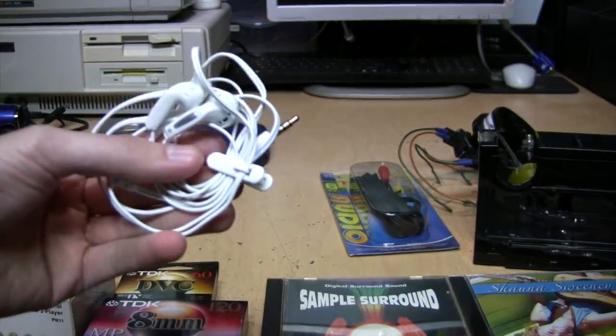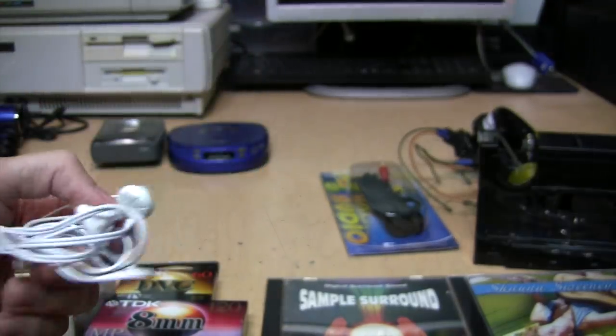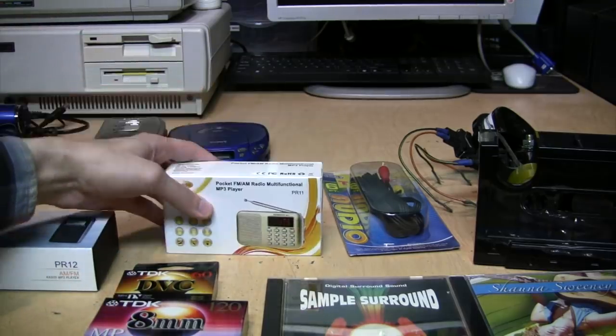These cheap earbuds — I think I bought them at Dollar Tree for a dollar, and they sound like a dollar earbuds — but they do work, so they're getting donated.